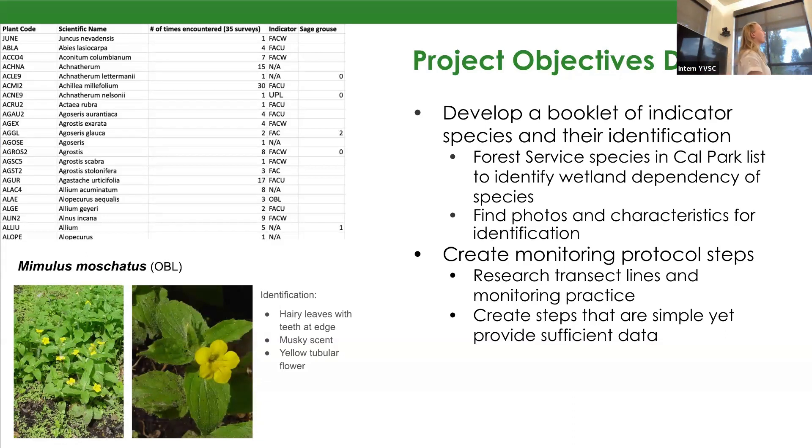They could then collect that data to tell us the success of the restoration. For creating monitoring protocol steps, I did a lot of research — specifically from the BLM's database, which has a lot of information on transect lines and best monitoring protocols in science right now. A key part was creating really simple, easy-to-understand steps that anybody tasked with doing this monitoring could follow.